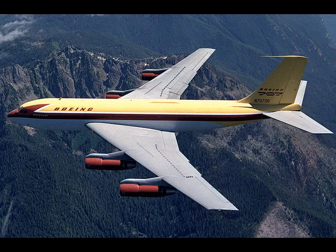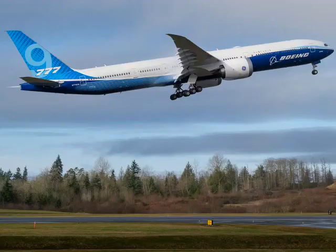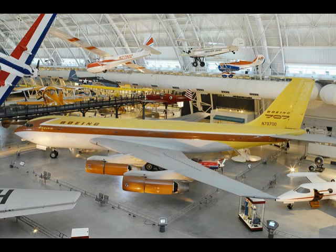The airline executives were completely impressed with the plane, and the barrel roll wasn't the only reason, but it helped. They all put in orders for the Dash 80, and it is the plane that became the 707. The 707 is the predecessor of all jet airliners today — all the Boeing airliners, all the Airbus airliners — they still look like this airplane here.